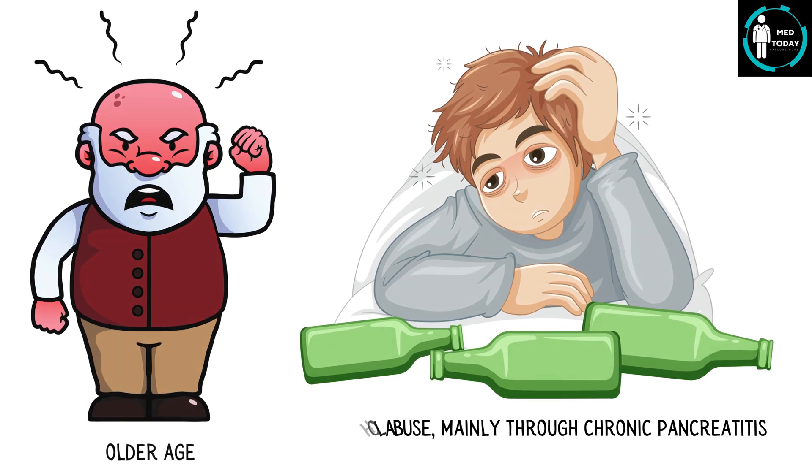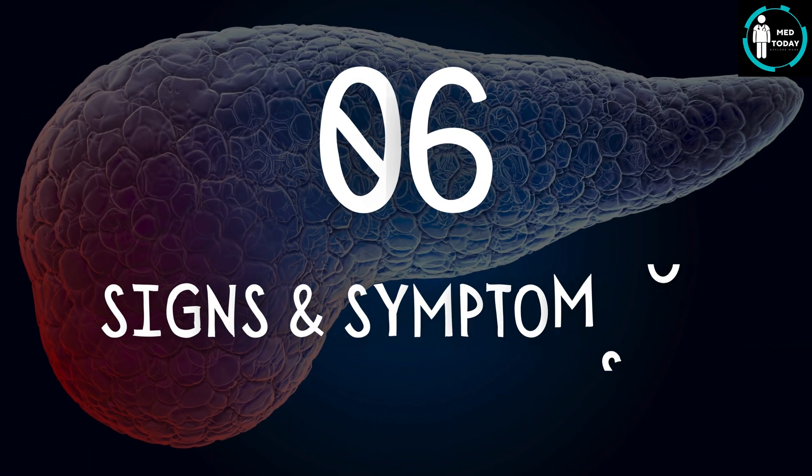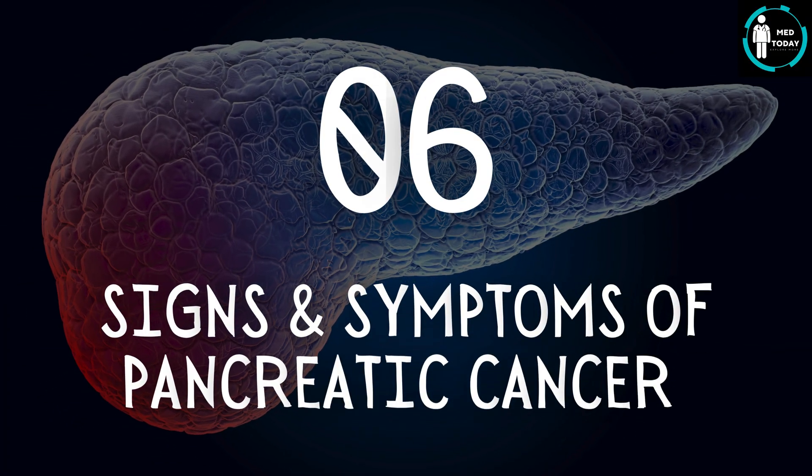In this video, I discuss 6 signs and symptoms of pancreatic cancer along with their pathological basis.